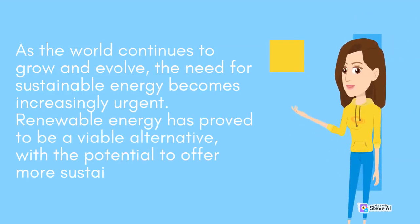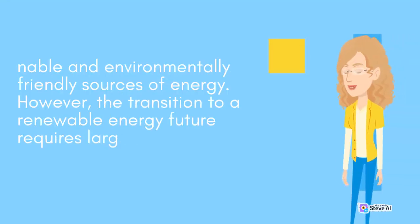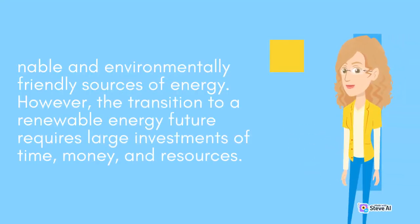As the world continues to grow and evolve, the need for sustainable energy becomes increasingly urgent. Renewable energy has proved to be a viable alternative, with the potential to offer more sustainable and environmentally friendly sources of energy. However, the transition to a renewable energy future requires large investments of time, money, and resources.